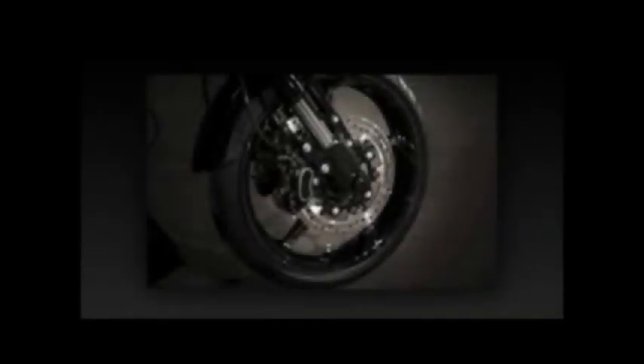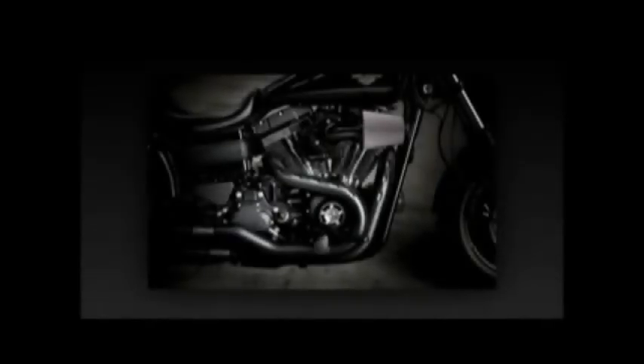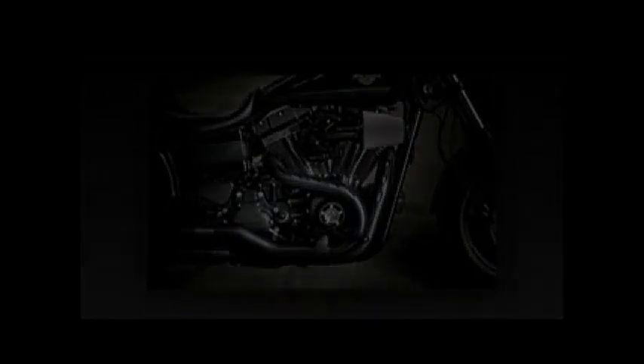CVO Pro Street Breakout. From the nothing-exceeds-like-excess department, the CVO Pro Street Breakout continues the CVO tradition of mounting a hot-rodded engine and then outfitting the beast with top-of-the-line accessories highlighting an exclusive paint scheme. The CVO Pro Street Breakout features a Screamin' Eagle Twin Cam 110B for the most power available from a Harley-Davidson production air-cooled engine. Additionally, since Harley often debuts new custom features and manufacturing techniques on CVO models prior to allowing them to trickle down to other machinery, the CVO Pro Street Breakout displays some new finish treatments.